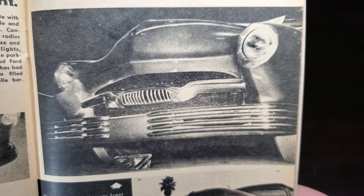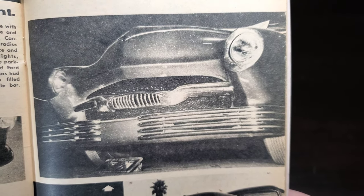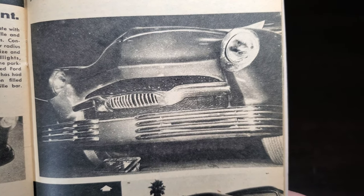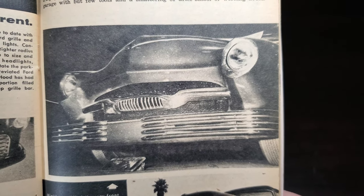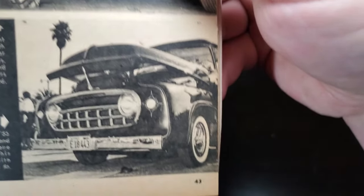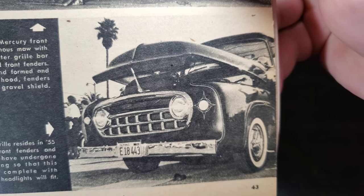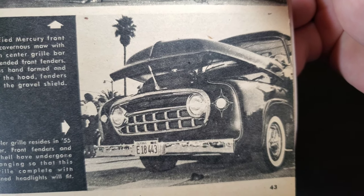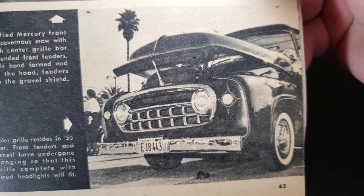A highly modified Merc front end displays a cavernous maw with a '56 Plymouth center grill bar joined to extended front fenders; the grill shell is hand-formed and frenched to the hood, fenders, and gravel shield. A unique one: a Nash Rambler grill resides in a '55 Ford holler front; fenders and original shell have undergone much changing so that this novel grill, complete with self-contained headlights, will fit.